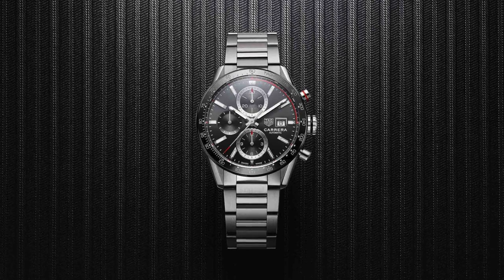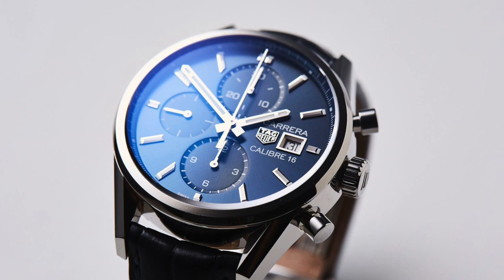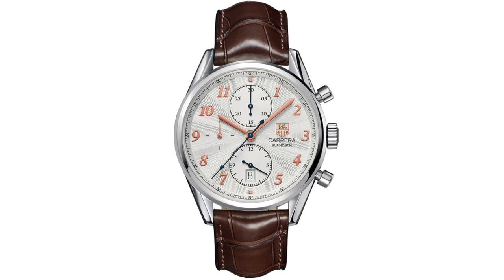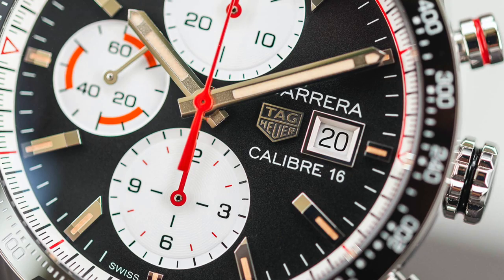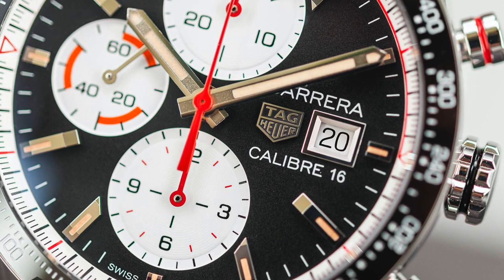Finally, something super sporty — the Tag Heuer Carrera Caliber 16 Chronograph. Some people love chronographs, some people hate them; personally I really like them and use mine all the time. It's a 41mm stainless steel case on a steel bracelet, though the Carrera Heritage Caliber 16 has a leather strap. It's an automatic movement with pushers at 2 and 4, chronograph registers at 12 and 6, and running seconds at 9 o'clock. It's a big, sporty watch — not as versatile, but if you're looking for a sport watch, I think it's a great option. Price varies, but you can find them somewhere in the range of $1,500 to $3,000.